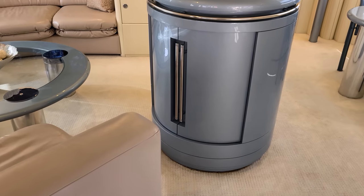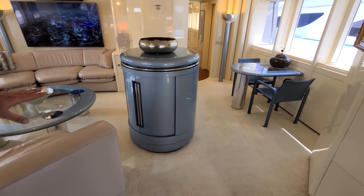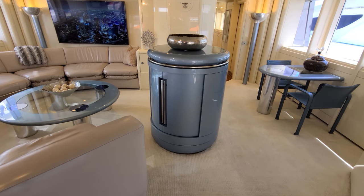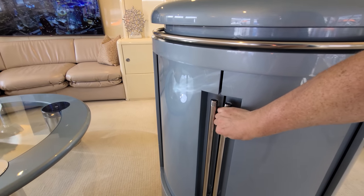In the center console here — inside of R2-D2 — is all the AV equipment. That houses your interior and exterior stereo and television with satellite.